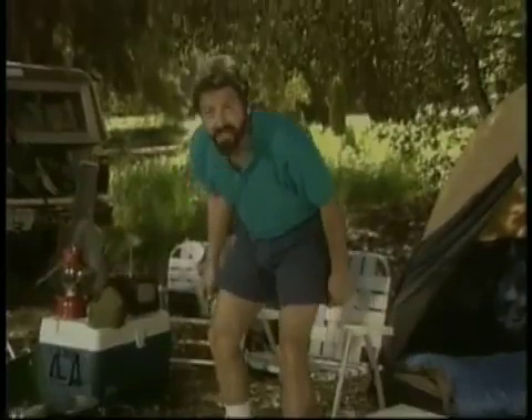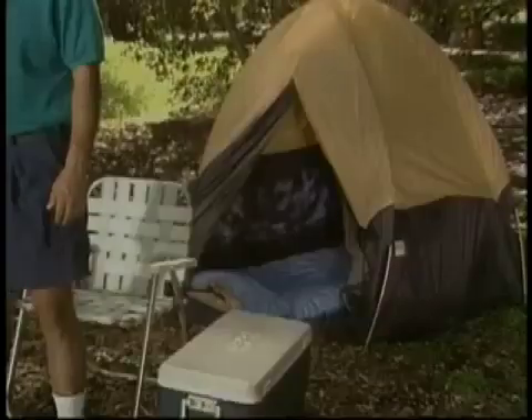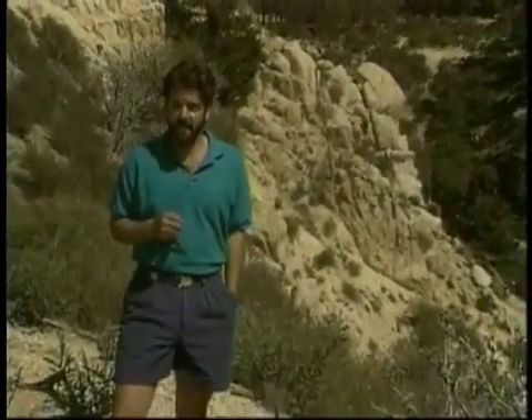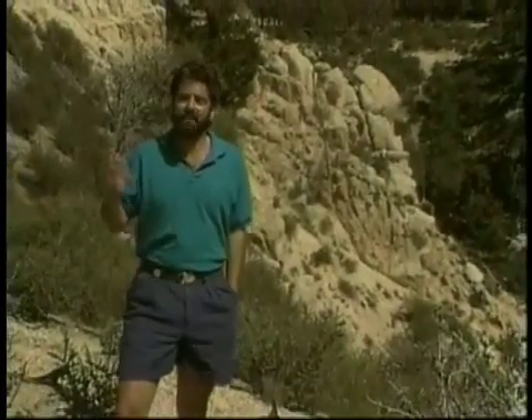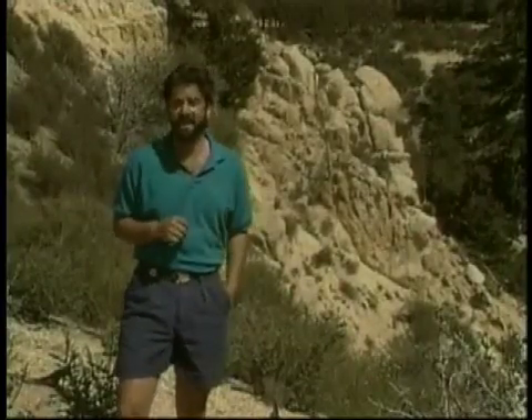If we were to take away the objects from this campsite that require minerals in their manufacture, there would be very little left to look at or sit on. The minerals we use in the manufacture of consumer goods, and that are a part of virtually any man-made object you can name, are also found here, in the rocks that make up the Earth's crust.